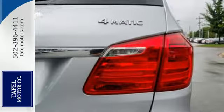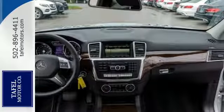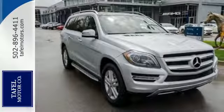In fact, it was named a 2013 SUV of the year. There's always something more to be discovered in this Mercedes. Start exploring today.